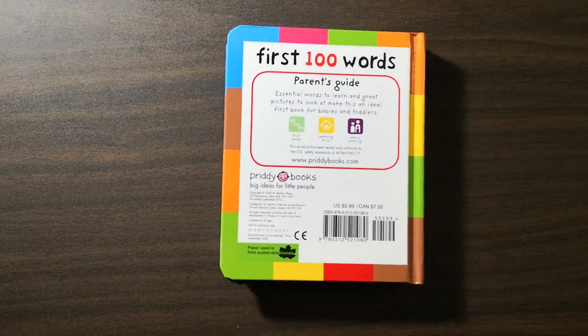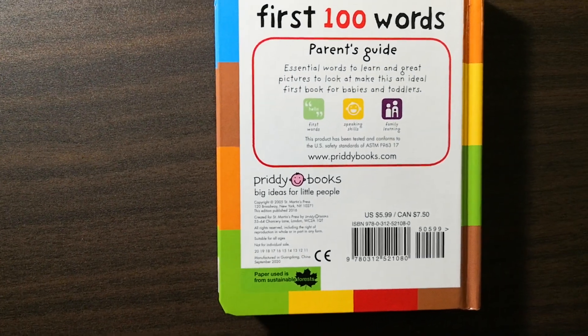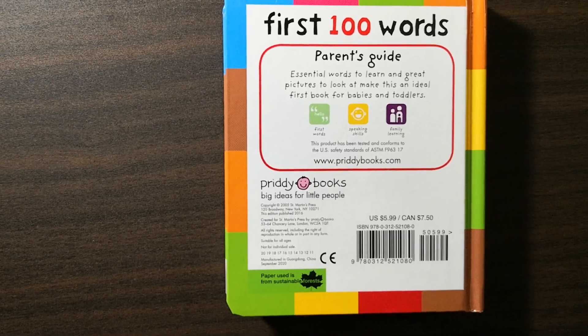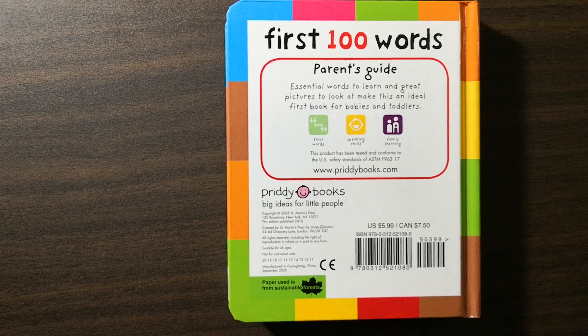First 100 Words — parents' guide. Essential words to learn and great pictures to look at make this an ideal first book for babies and toddlers. The end.